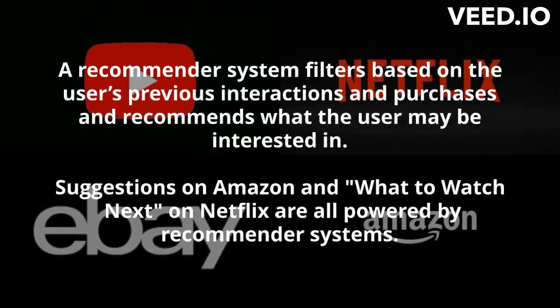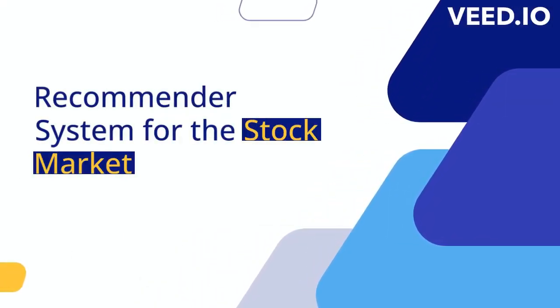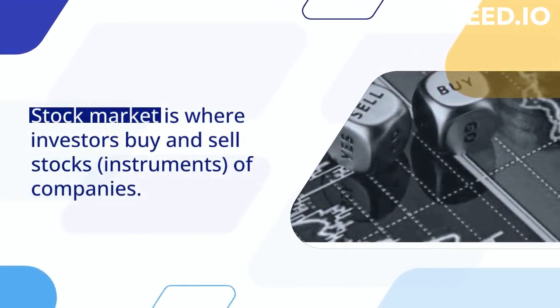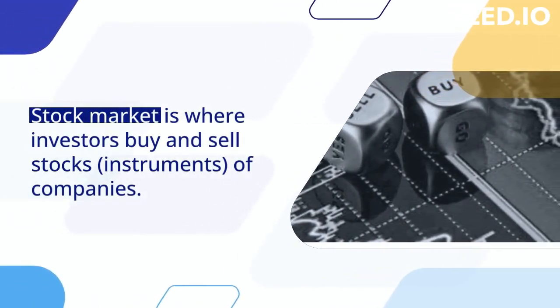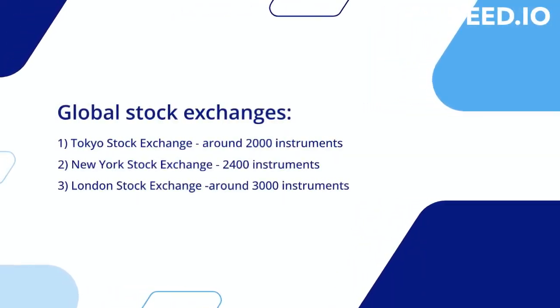Now let's explore the importance of recommender systems in the stock market. The stock market serves as a platform where investors engage in buying and selling stocks. These are the prominent global stock exchanges and the number of instruments they offer.